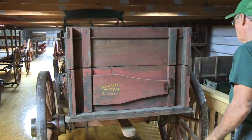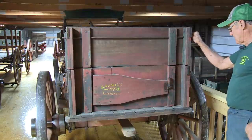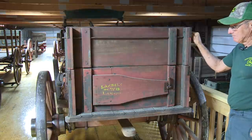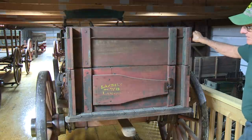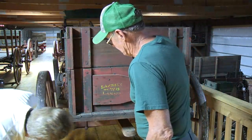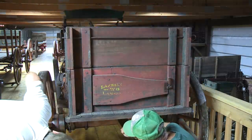The hardware is really pretty ingenious on these wagons. They've got some very good, simple patents that did last a long, long time. These tie bolts here kept the wagon straight, and it's got a pretty big cowl in there. It's a nicely made wagon.